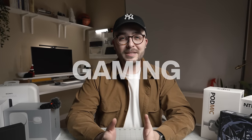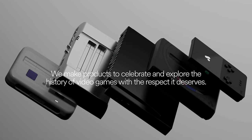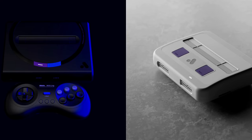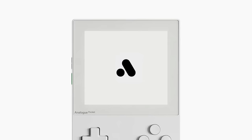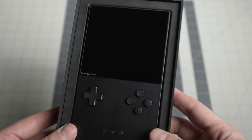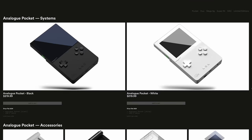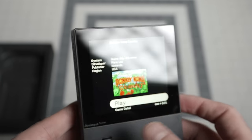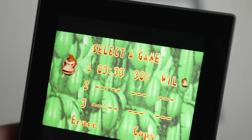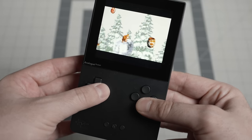It wouldn't be a holiday tech guide without some gaming recommendations, and this is an area I want to do more coverage on in the future. One of the hidden gems in the gaming industry is a company called Analog, who make modern-day recreations of retro game consoles using current technology. My favorite from them is the Analog Pocket, which allows you to play all of your old Game Boy, Game Boy Color, and Game Boy Advance games using the original cartridges. They can definitely be pricey and hard to get a hold of, but this year they did a few limited edition drops, so if you can get one, they're definitely worth the money — especially if you already have old cartridges.